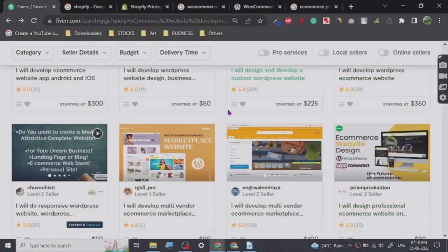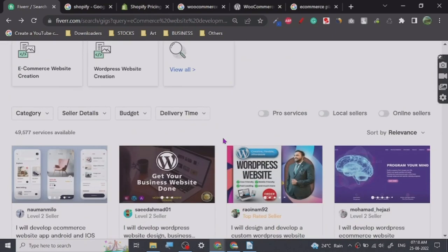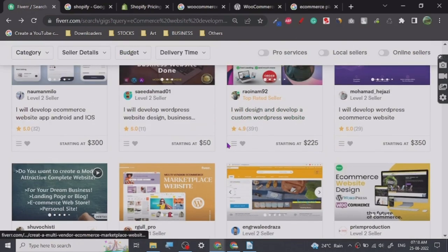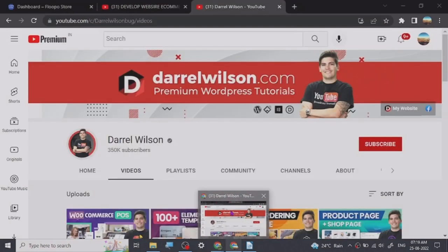WooCommerce will give you everything you need and it will give you web development experience too. With platforms like Wix, Squarespace, and Shopify these are mostly drag and drop, and drag and drop is good. WooCommerce also has drag and drop but it is better because it will give you WordPress experience too.